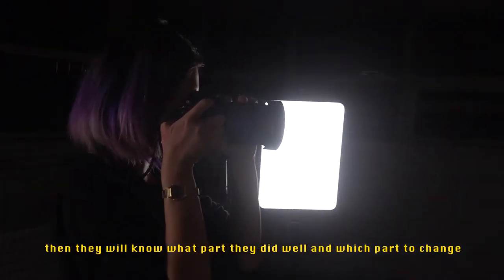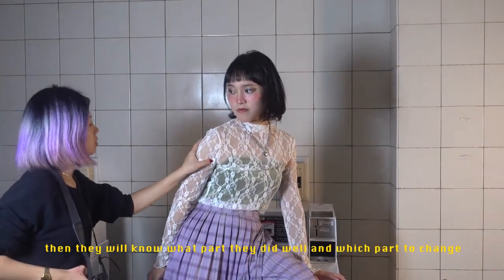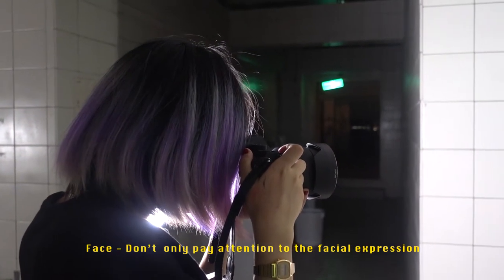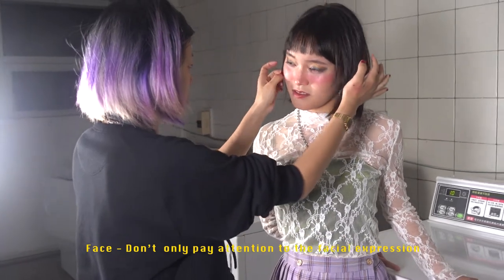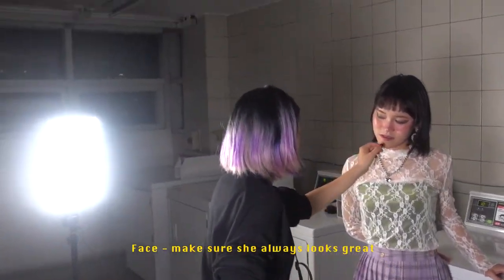The fourth thing is give them feedback in the moment, so they will know what part they did well and which part to change. The fifth thing is eye contact. The sixth thing is the face, makeup, and dress — don't only pay attention to facial expressions, but also look at the model's styling and make sure she always looks perfect.